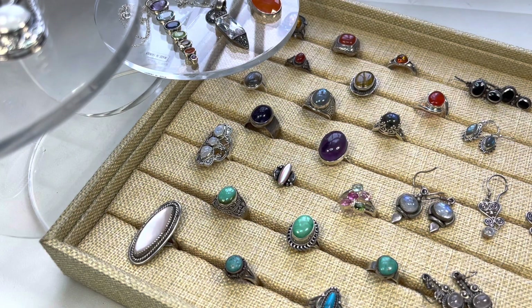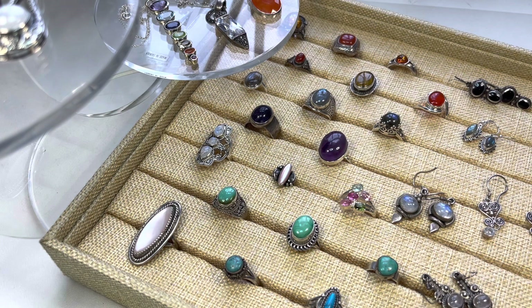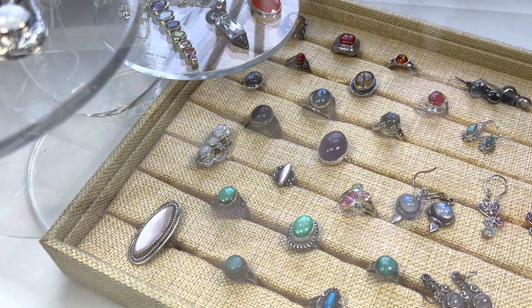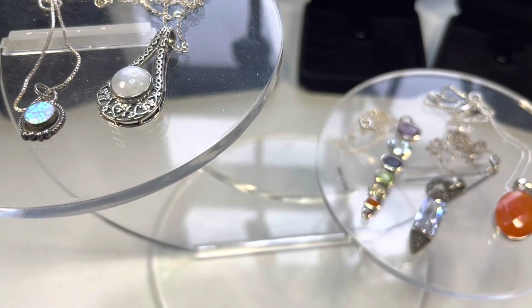Hi everyone, it's Suzy, welcome back, and if you're new here to Dragonfly Bees Resell Journey, welcome, thank you so much for tuning in. This video is my year-end clearance sale, bringing back all these pieces that were shown in previous videos and offering them to you at further discounted prices. So let's begin.